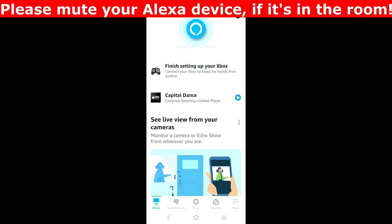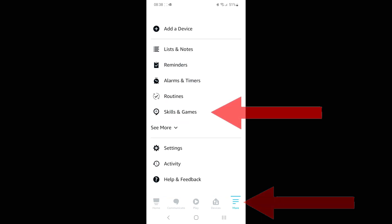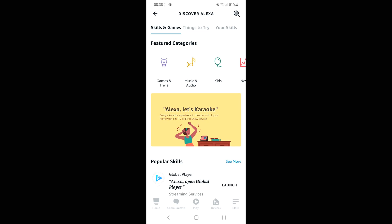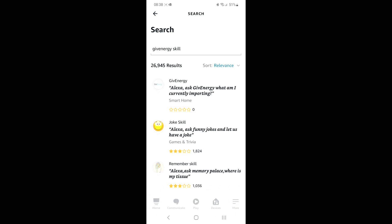The first thing we need to do is open the Alexa app, which I'm doing on my phone. Then I'm going to go into the More section — the three lines in the bottom right-hand corner — and then go on to Skills and Games, which is the fifth one down. I'm then going to search and type in Give Energy, and then the app should appear. I'll tap on that, and there it is at the top: Give Energy.